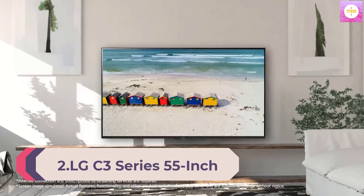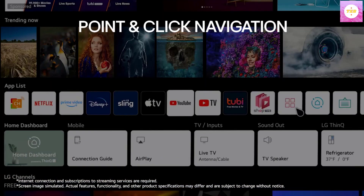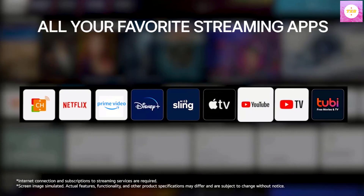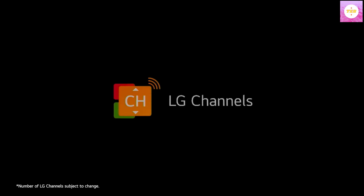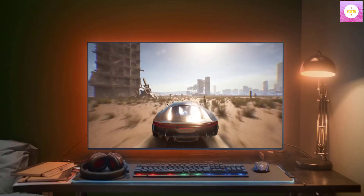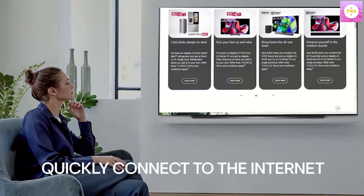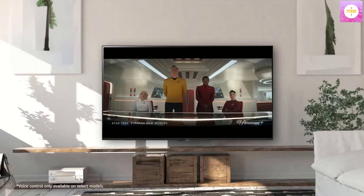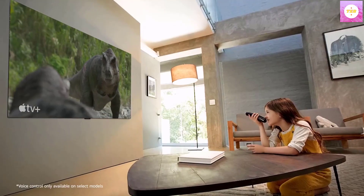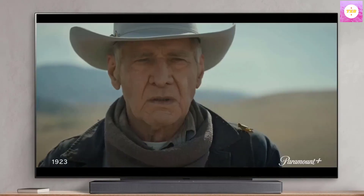Number 2: LG C3 Series 55-inch Class OLED Evo 4K Smart Flat Screen TV for Gaming with Magic Remote, AI-Powered OLED, model 55C3PUA, 2023, with Alexa Built-in. The LG OLED Evo is powered by the 9i processor Gen 6, made exclusively for LG OLED, for beautiful picture and performance. The brightness booster improves brightness, so you get a luminous picture and high contrast. Even in well-lit rooms, AI-assisted deep learning analyzes what you're watching to choose the best picture and sound settings. The LG OLED Evo C3 blends into the background with an almost invisible bezel for a seamless look. When you're finished watching, display paintings, photos, and other content to blend the LG OLED Evo C3 into your space.